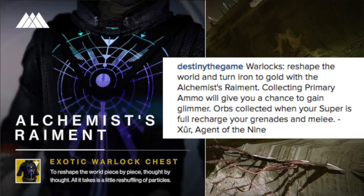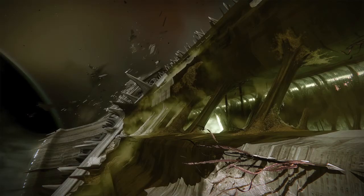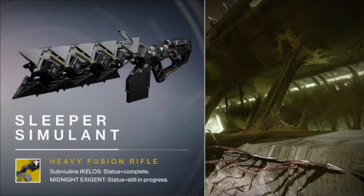Other than that, the glimmer perk is kind of average in my opinion. Next up, we get some new exotic weapons. For the first one, we have the Sleeper Simulant Heavy Fusion Rifle. This one was actually revealed to us in a Game Informer video and article, and we get a little more information on it.